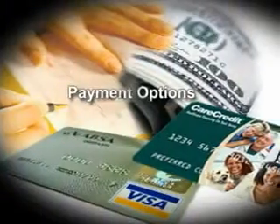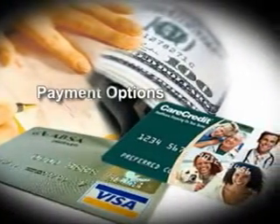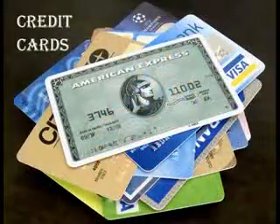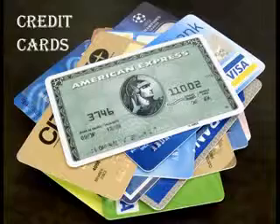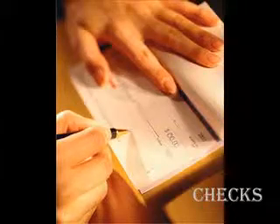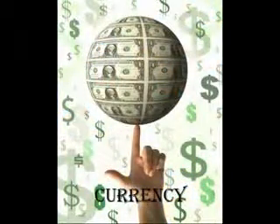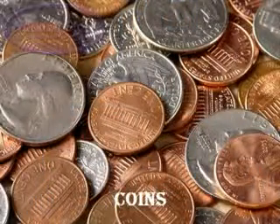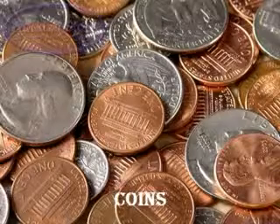But how would you pay for goods or services? Well, Matthew, let's explore our options. We have a debit card, a credit card, checks, and currency — which is either paper money or coins. Let's explore these a little further.